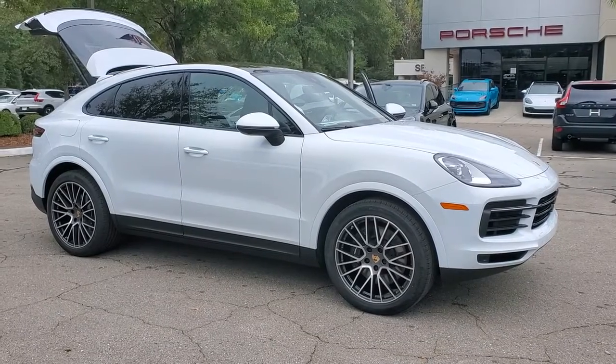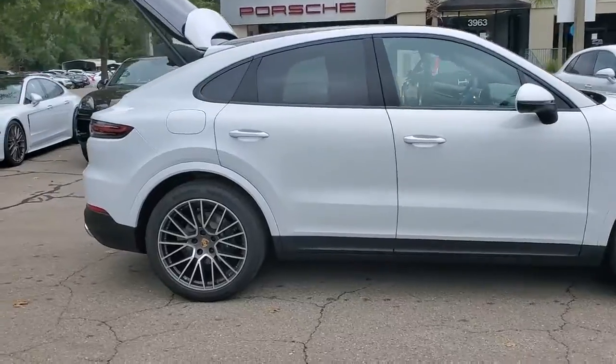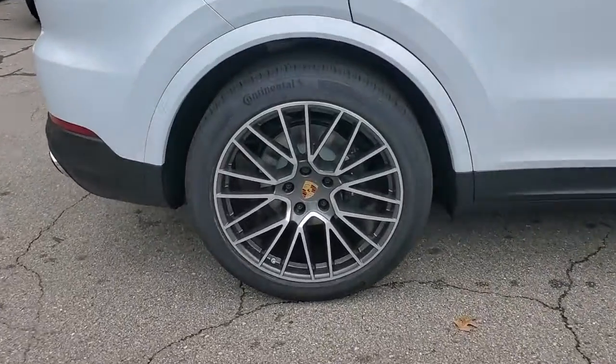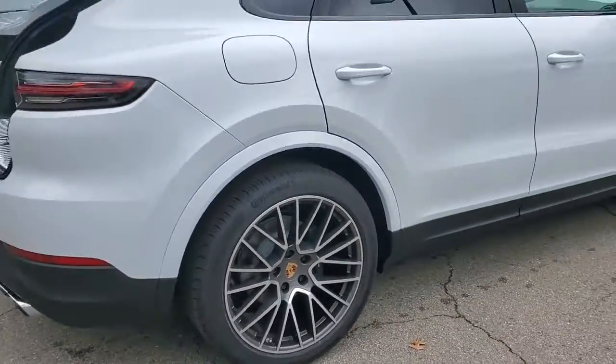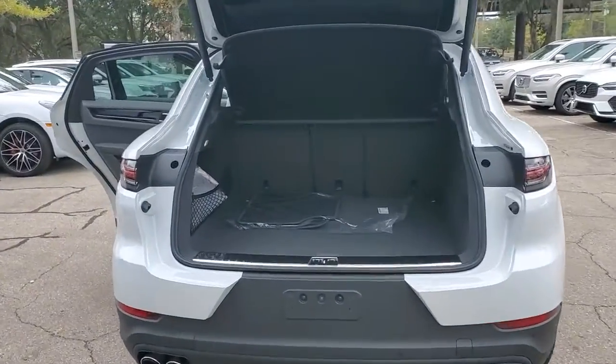Enjoy the view of this 2023 Porsche Cayenne. Enjoy a tour of this high-performance Porsche Cayenne, the luxury SUV that offers all-wheel drive capability and spacious comfort, yet feels and handles like a finely tuned sports car.